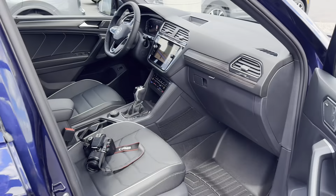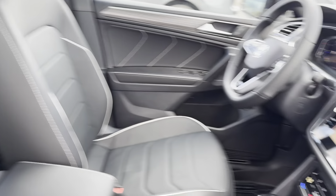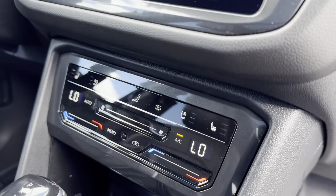This one's finished in Atlantic blue metallic with a Titan black leather interior.